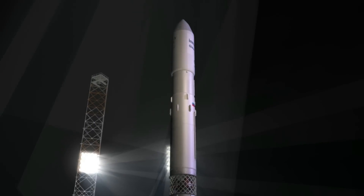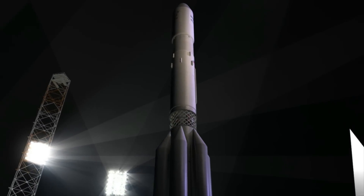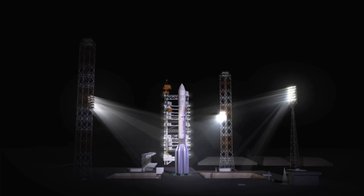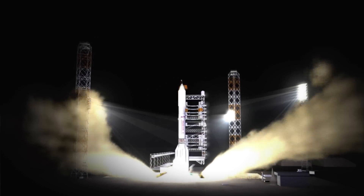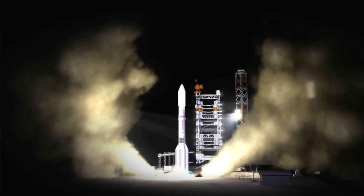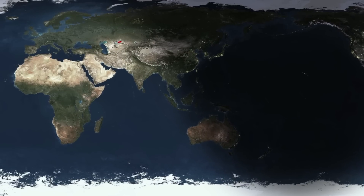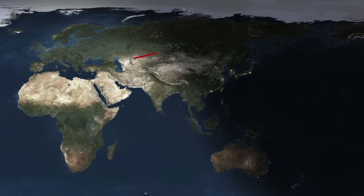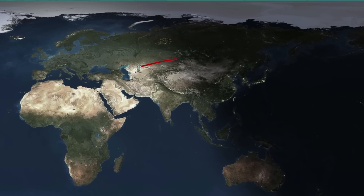The sequence starts with the ignition of the powerful first-stage engines that output 2.4 million pounds of thrust at sea level. As the ILS Proton lifts off from its launch pad, it immediately executes a roll maneuver to align its flight launch azimuth to 61.3 degrees in order to achieve a parking orbit inclination of 51.5 degrees, as it travels in an east-northeast direction across Kazakhstan towards the Pacific Ocean.